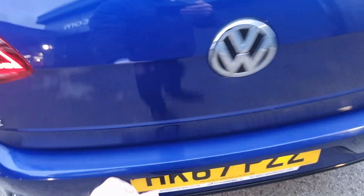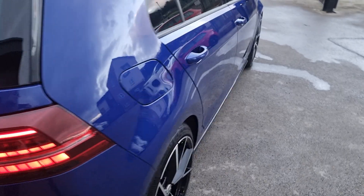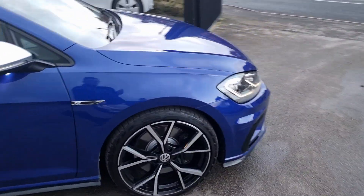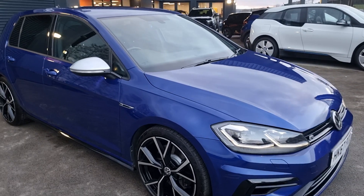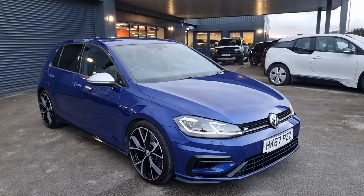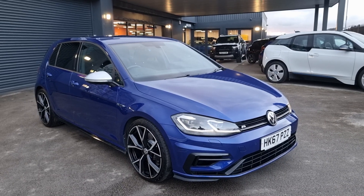All of our cars do go out with two keys, car mats, and six months warranty as standard. You can extend that — entirely up to you. If you'd like any more information or any details, or if you'd like to book an appointment, feel free to give us a call. We'll be happy to help out where we can.